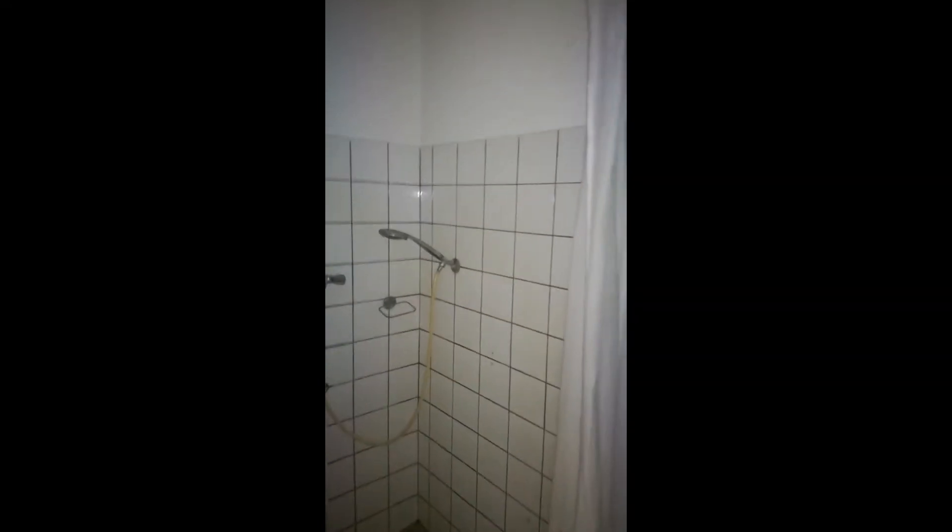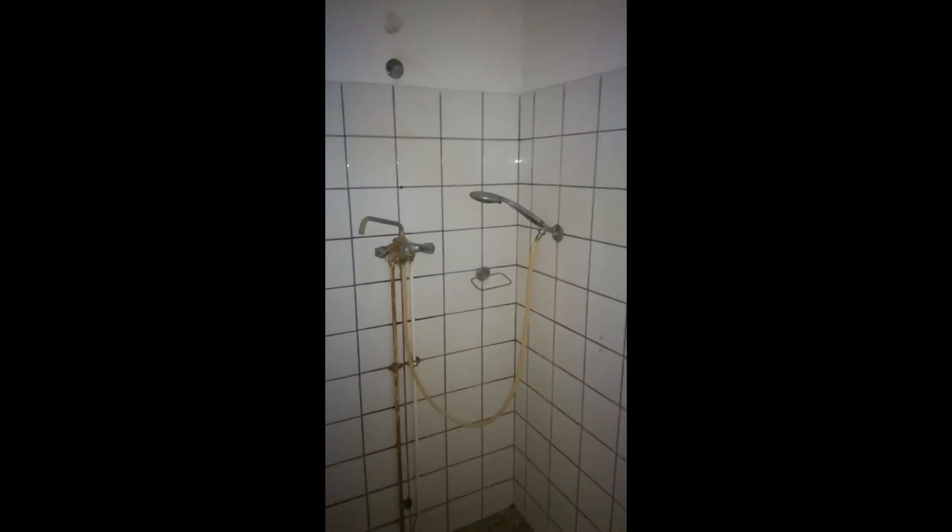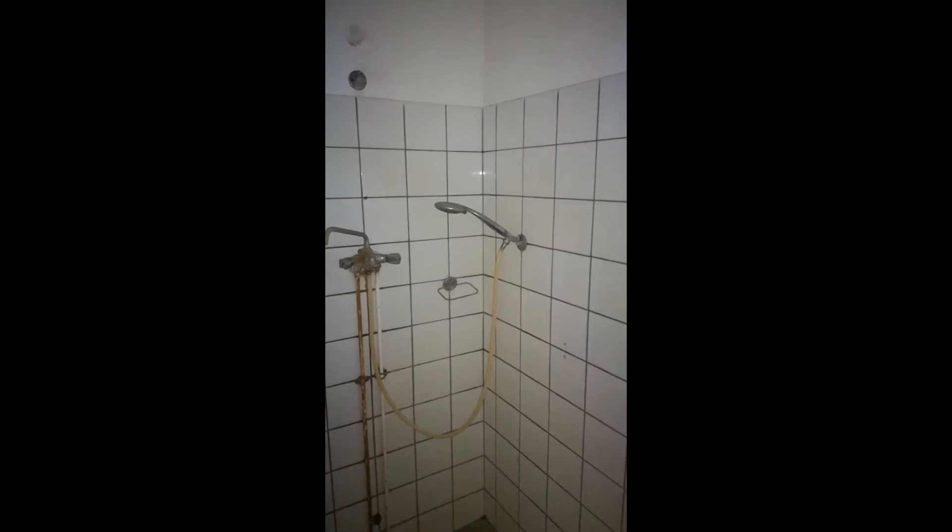Now we're going to do the bathroom or the shower area, which is ancient. This house is from 1979, and so is the plumbing. This will all be removed — I already got a message from the housing cooperation that this will all be renovated, so yay!